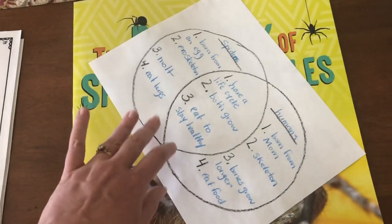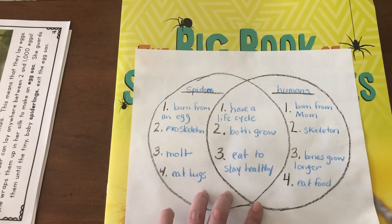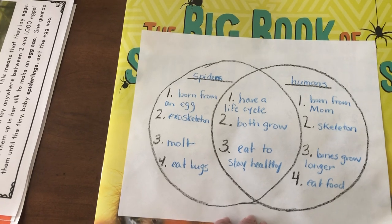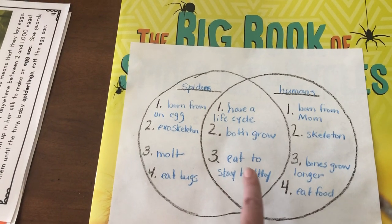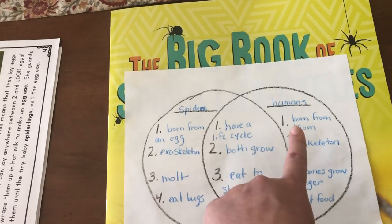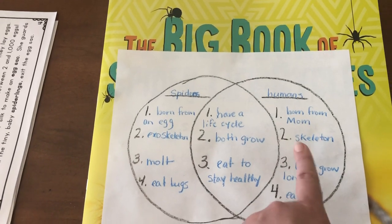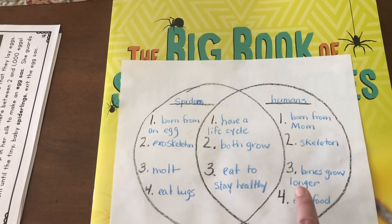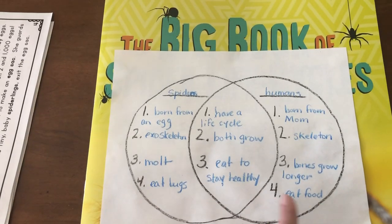I also made another Venn diagram to compare spiders to humans. How are we the same? We both have a life cycle, we both grow, and we both eat to stay healthy. But we're very different: spiders are born from an egg, humans are born from our moms. Spiders have an exoskeleton, humans have a skeleton. Spiders molt when they grow and change, while we have bones that grow longer to help us get bigger. And spiders eat bugs while we eat food to stay healthy.